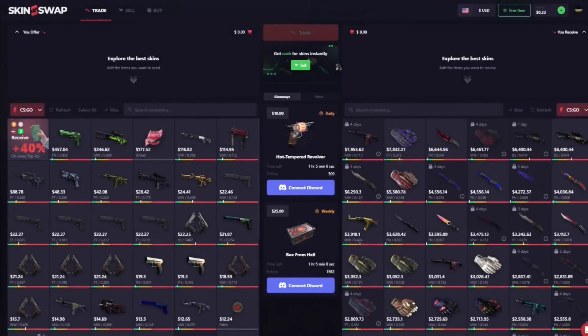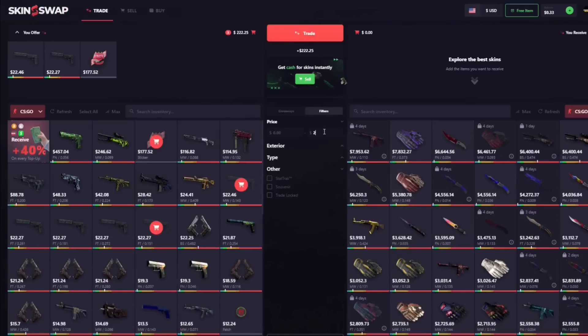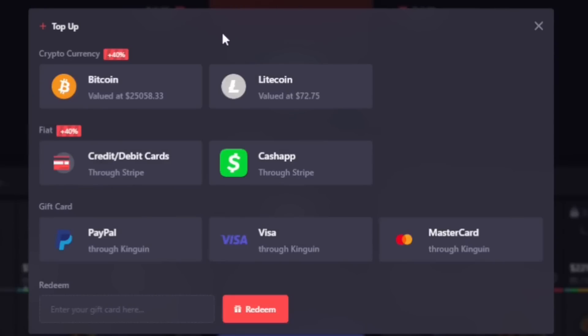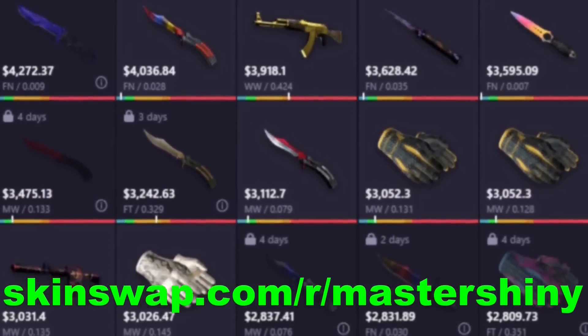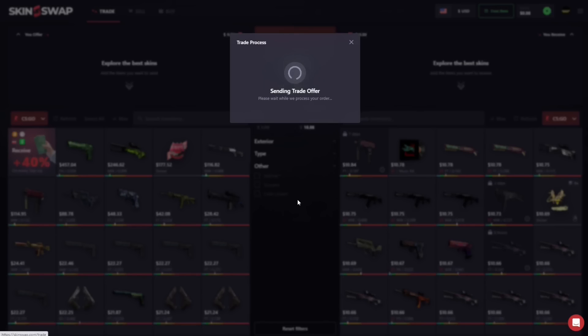The sponsor for today's video is Skinswap — the premier place for CSGO skins and Rust skins. They've got a trading feature with highly competitive rates, a super easy-to-use selling feature, and if you're looking to deposit today, you're going to get a 40% bonus on your deposit. If you sign up with the link in the description, you'll also get a free case worth up to $150. Join today and fill all of your CSGO skin needs.